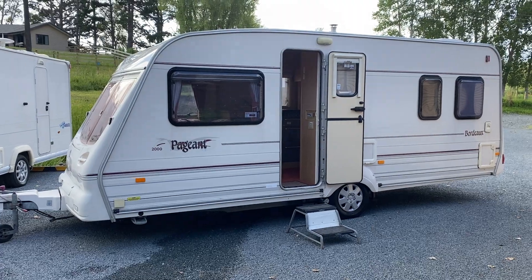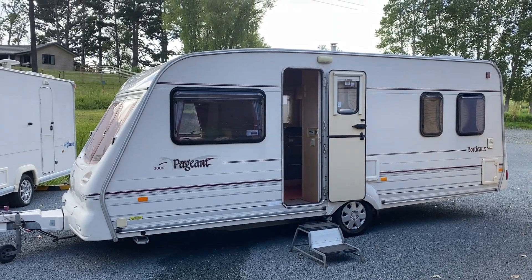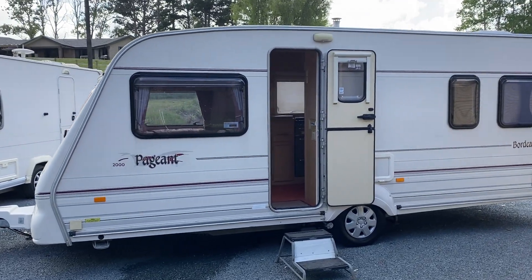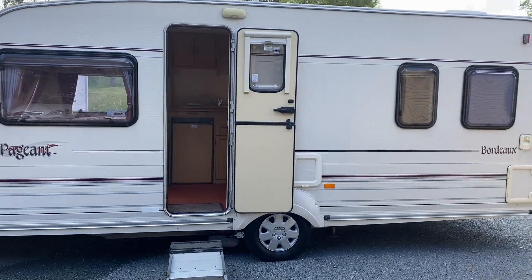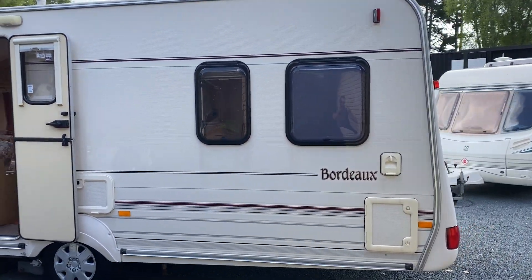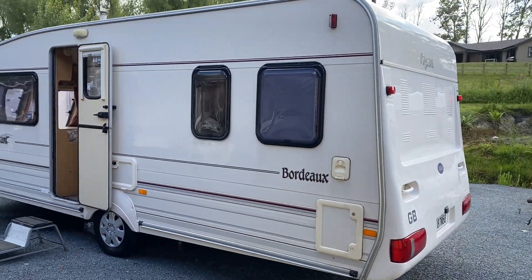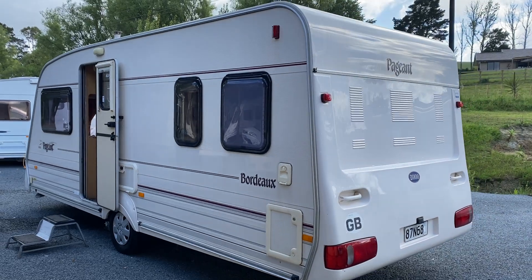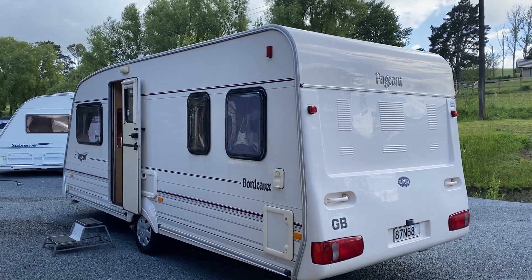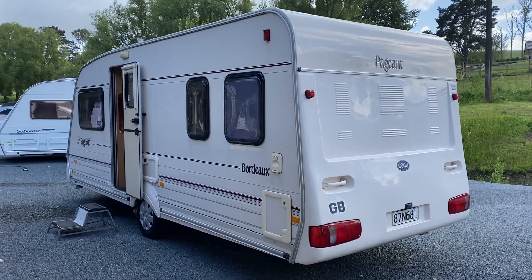It has a brand new Warrant of Fitness, a current electrical and LPG Warrant of Fitness, and New Zealand power points fitted throughout. At just under 6.8 metres long, this is a decent size four-berth, but still light enough to tow with a relatively small vehicle, weighing around 1200 kilograms.